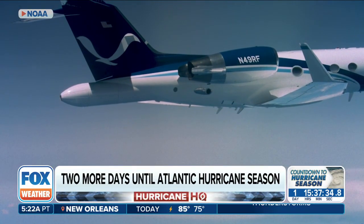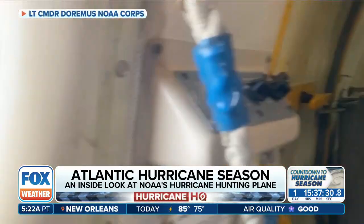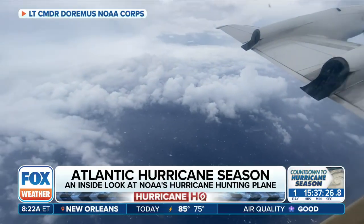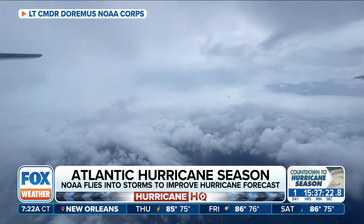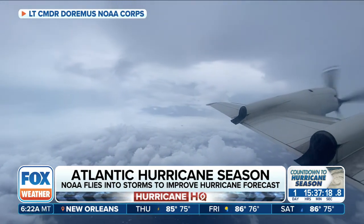What would hurricane season be like without these aircraft? Pilot Wood says data from these flights has increased forecast accuracy by 10 to 20 percent. When you're making decisions about whether to evacuate your home or go buy supplies and stock up, 10 to 20 percent is a really large margin. Without these aircraft, we would be much more uncertain about what the storms are going to do.